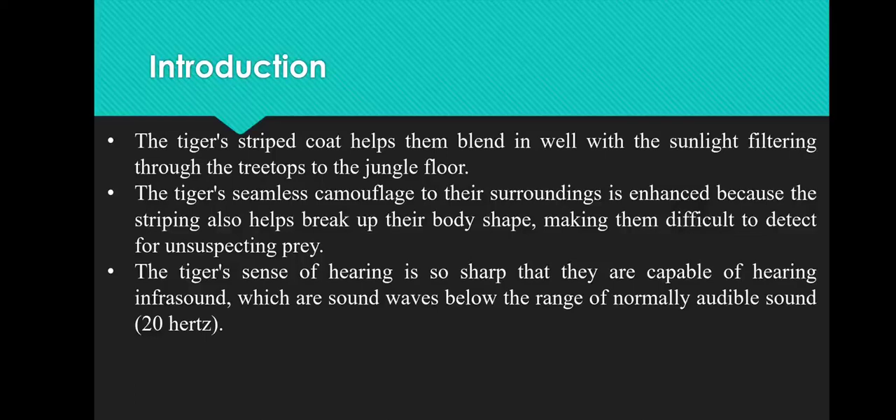Good morning to everyone. Today's topic is Adaptation and Behaviour of Tiger by Dr. Yogita Ninama, Assistant Professor, SDP Government College, Tungarpur, Rajasthan.